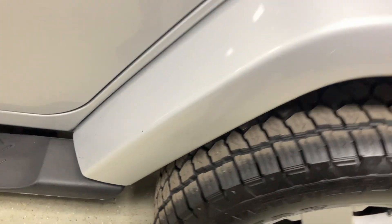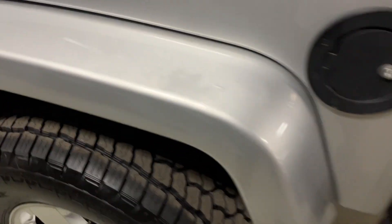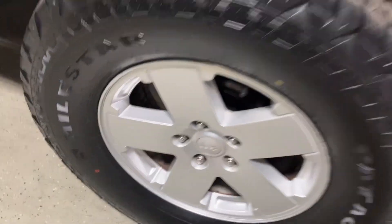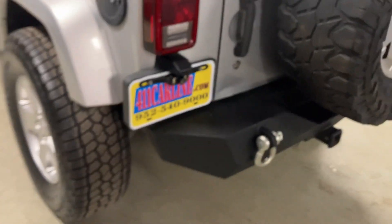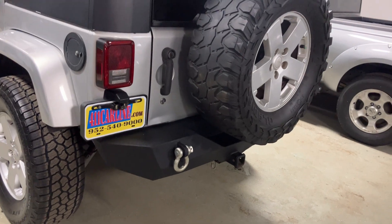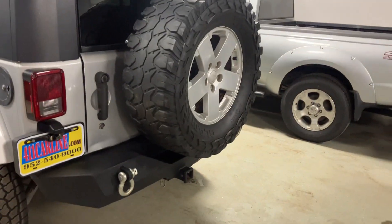There is no rust if you look along here where they usually rust — not a speck. This fender flare has a little bit of sun damage to the clear coat as well. This wheel is immaculate. You can see those meaty 35-inch tires — 35 by 12.50 R18 are the tire size. Full-size spare, as you can see.